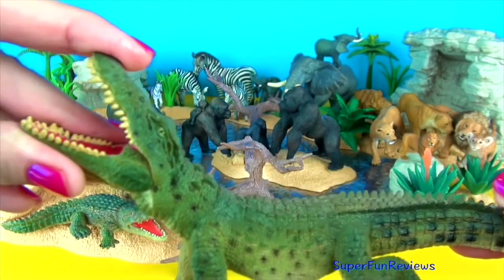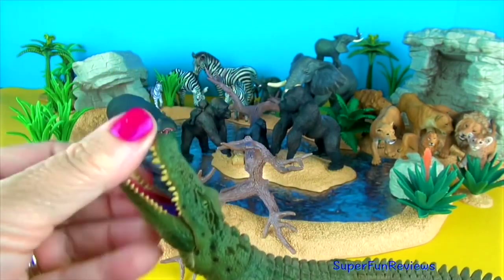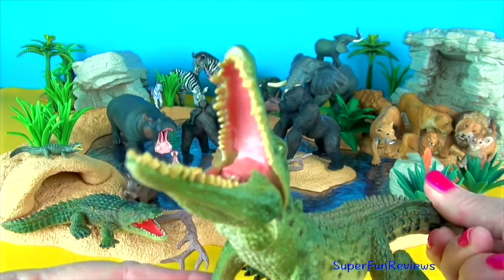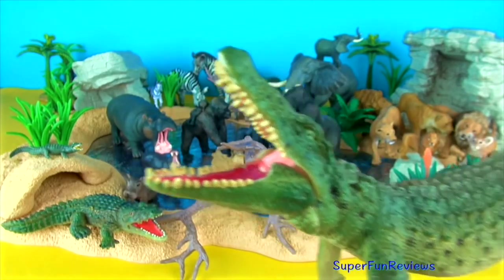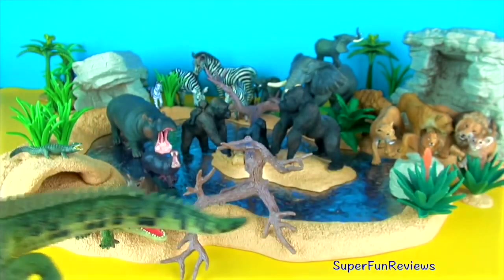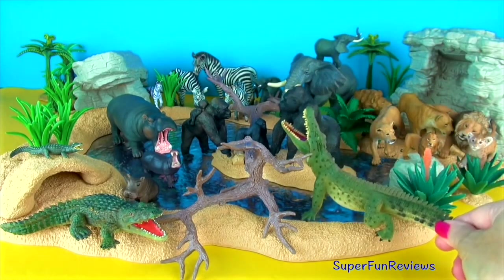Crocodiles are the largest and heaviest of present-day reptiles, the largest being the Nile crocodile and the saltwater crocodile. The tail is long and massive, and the skin is thick and plated.